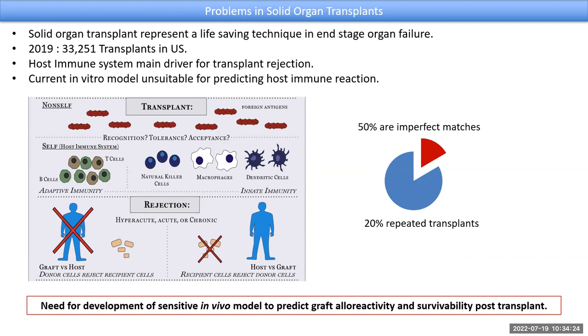In transplant, rejection is a very complicated process, especially in the case of chronic rejection. The host immune system is the main driver for transplant rejection — it develops an allogenicity towards the donor kidney and then rejects it. There are numerous in vitro models to assess the level of immunogenicity of a donor organ towards the host immune system. However, the main takeaway point is that the current standards are not perfect in deciding the most matched donor for the host. So there is a need for development of a sensitive in vivo model to predict graft alloreactivity and survivability post-transplant.